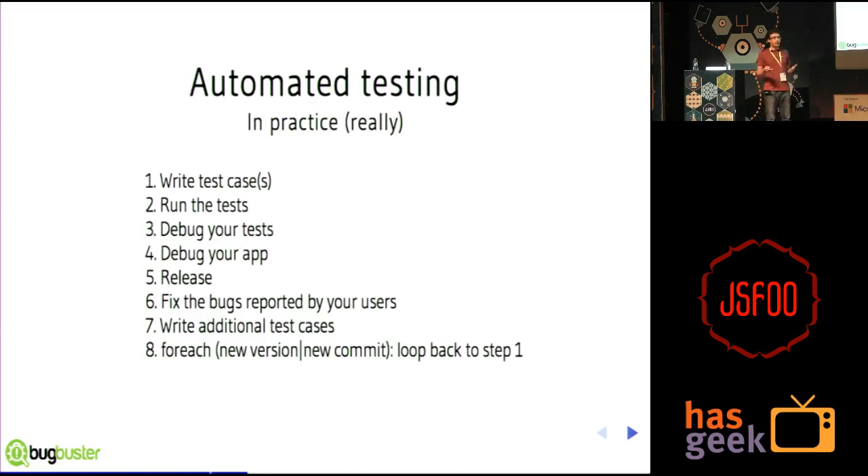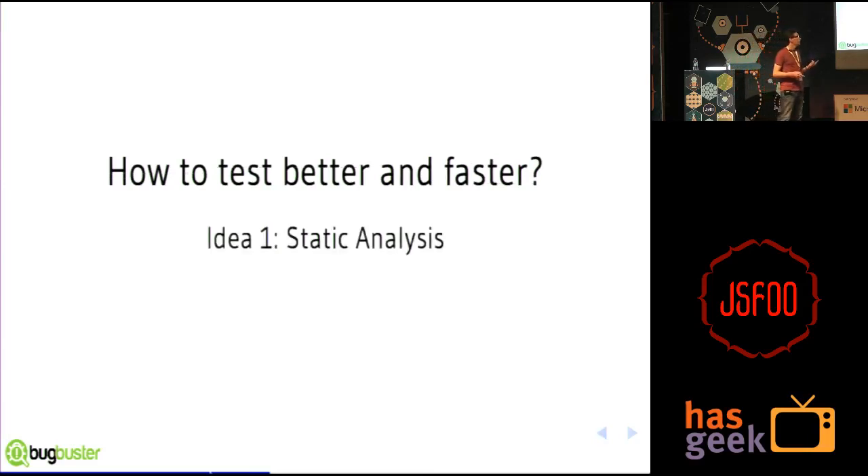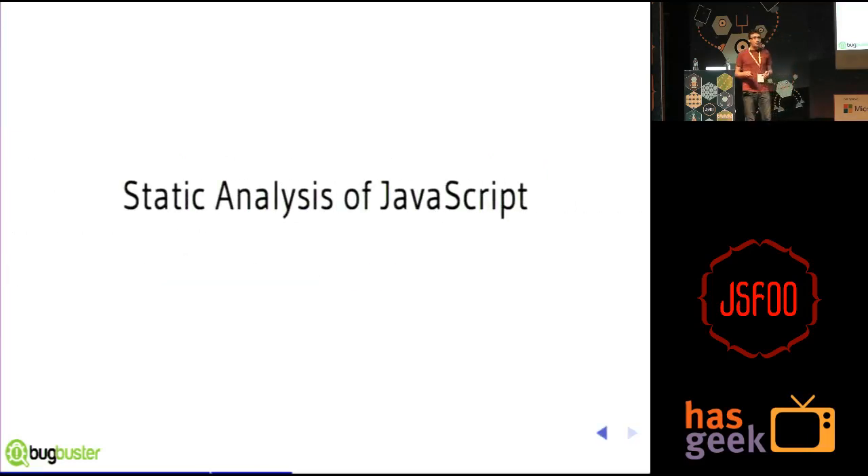Our goal at Bugbuster is to help you do better than that. How can we test better or faster? First idea: use static analysis. We've all dreamt of having a great IDE that underlines your code as you type it and tells you where the bugs are. Static analysis is a technique where you analyze the source code without executing it, and one could imagine finding bugs before you run your code. In JavaScript, there are already cool static analysis tools like JSHint or JSLint — if you're not using them, you should definitely do that.